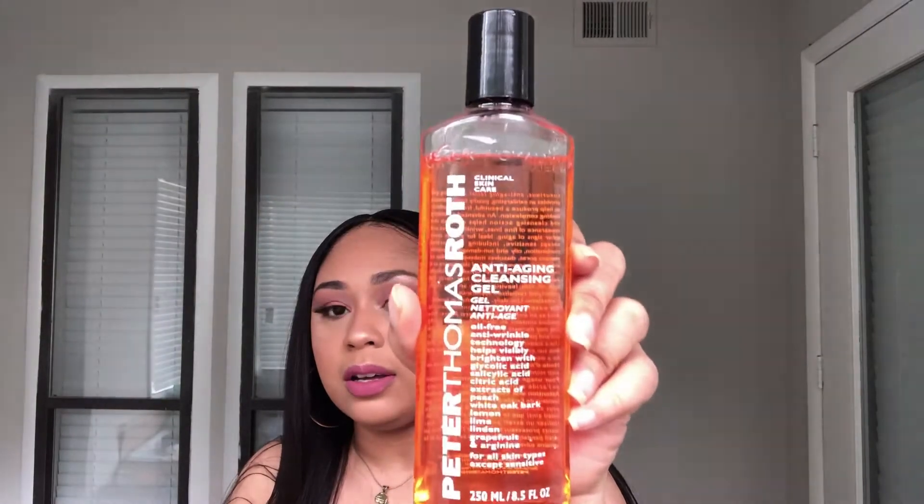Let's talk about my holy grail. We're going to start with skincare. I have the Peter Thomas Roth anti-aging gel — this is a really good cleanser. It helps diminish the appearance of fine lines, wrinkles, pores, and other signs of aging. It's ideal for all skin types except sensitive, including dry, normal, combination, oily, and sun-damaged. Every time I cleanse my face with this I experience less breakouts and the appearance of my skin is a lot smoother. If you haven't tried this, try it — they do have a travel size at Ulta and Sephora.